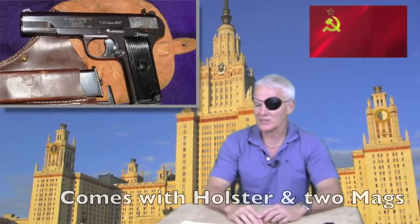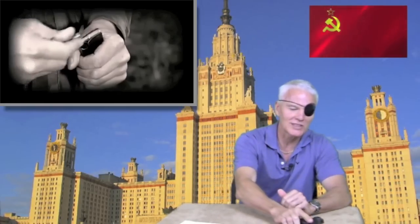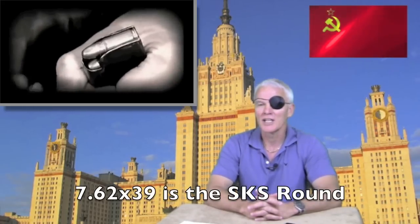Let's talk about the Tokarev just a little bit more. The weapon that Mr. Higgins was shooting in that video is the Yugoslavian variant of the Tokarev. All Tokarevs shoot the 7.62x25mm cartridge — a very fast, bottleneck cartridge, my friends. Like a rifle round. For a pistol round, very fast cartridge.